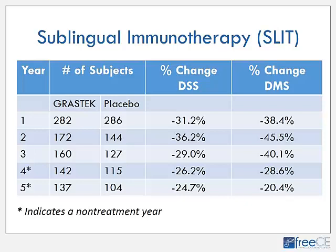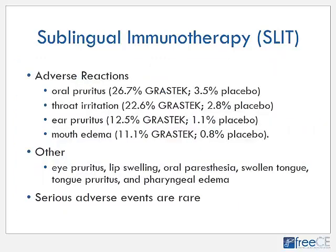After three years of treatment, the reduction in symptoms and medication use persists even though the patient is no longer taking the medication. Adverse reactions seen with sublingual immunotherapy are generally local: oral pruritus in 26.7% of patients versus 3.5% with placebo, throat irritation in 22.6%, ear pruritus in 12.5%, and mouth edema in 11.1%. These symptoms are generally mild, lasting only the first one to two weeks of therapy before they resolve. Only about 5% of adults and 6% of pediatric patients discontinued therapy because of side effects.